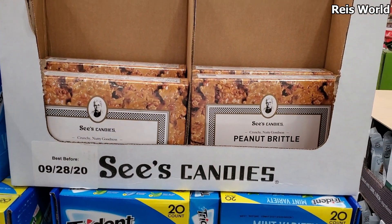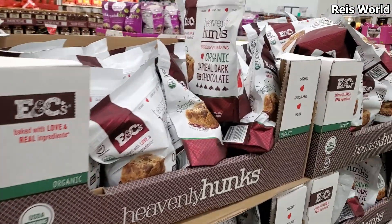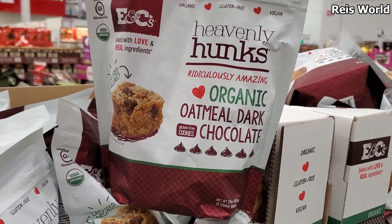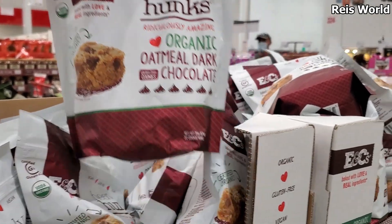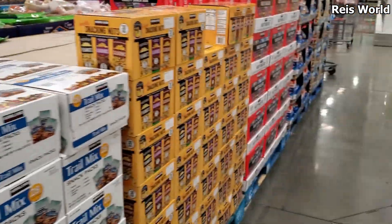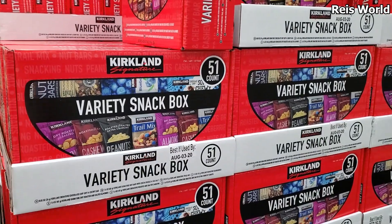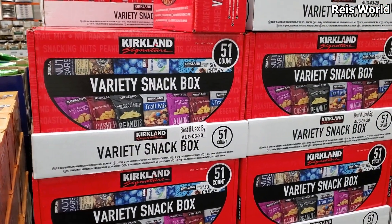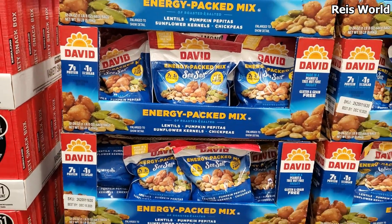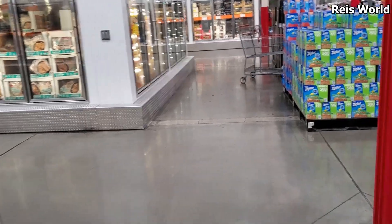I found See's Candy peanut brittle for $16.50. What is this one? $10 organic oatmeal dark chocolate — that looks really good. Variety pack — you get 51 for $27. Over here that is going to be new for $8.